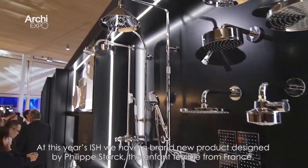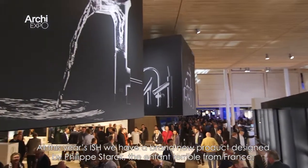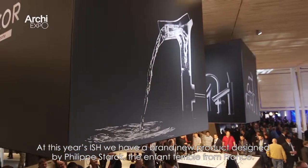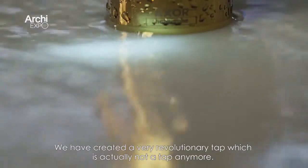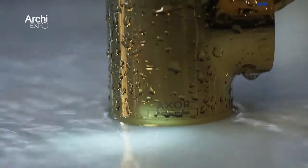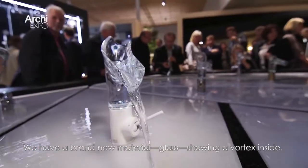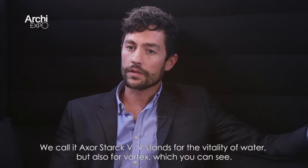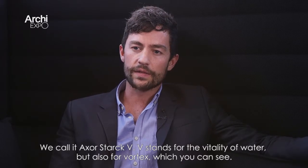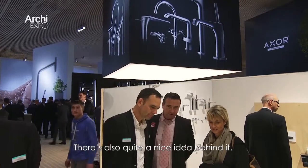At this year's ISH we have a brand new product designed by Philip Stark, the enfant terrible from France, and we have created a very revolutionary tap — which is actually not a tap anymore, it's more like a fountain. We have a brand new material which is glass showing a vortex inside. We also need this new material to show this vortex, and we call it Axor Stark V. V stands for the vitality of water, but also for vortex, which you can see — and there's quite a nice idea behind it.